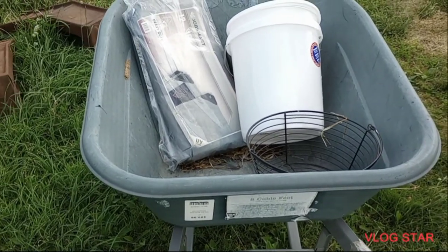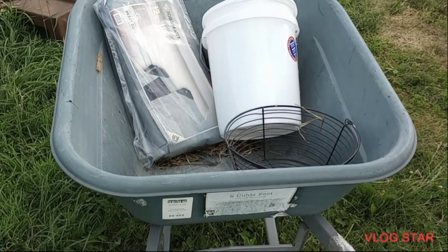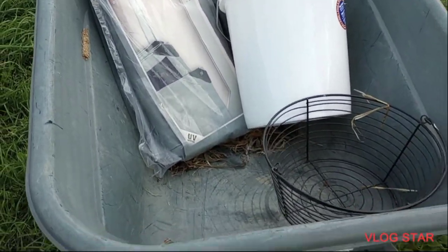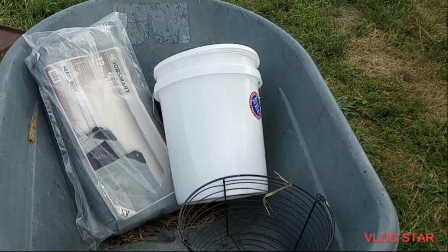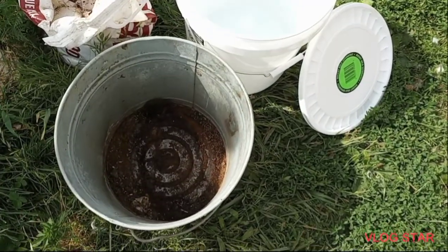I'm gonna get that started right now. I'll start out the day with usually more baskets and containers than this, because that's always helpful. But let's get started on today's chores — here we go.